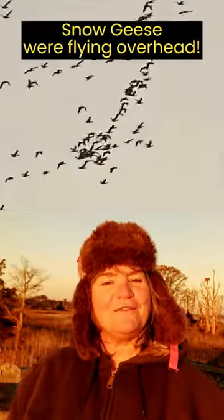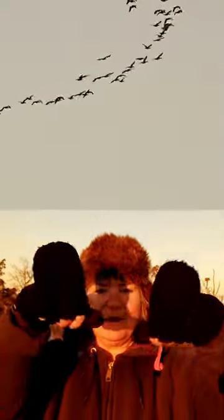Good morning from Prime Hook National Wildlife Refuge in Coastal Delaware. It's 25 degrees Fahrenheit this morning, so as you can see, I had to dig out my hat and also my mittens.